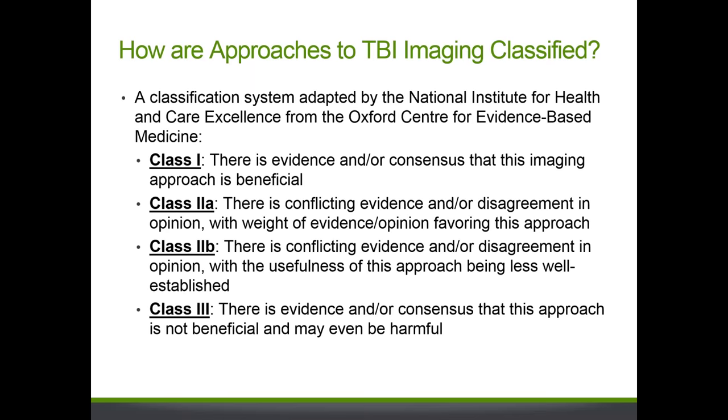Approaches to imaging are rated according to a classification system adapted by the National Institute for Health and Care Excellence from the Oxford Centre for Evidence-Based Medicine. A Class 1 recommendation indicates the course of action is beneficial. Class 2A means conflicting evidence with a preponderance suggesting probable benefit. Class 2B means conflicting evidence with less well-established usefulness. Class 3 means the course of action has been shown to be not helpful or possibly harmful.